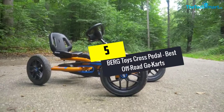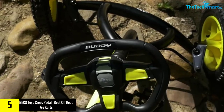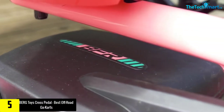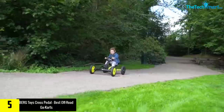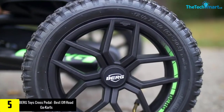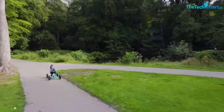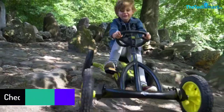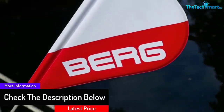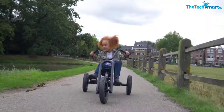Starting at number 5, we have the Berg Toys Cross Pedal. Looking at the design, Berg Toys Cross Pedal is built with off-road tires so it can go adventurously on any trip anytime. It also has a swing axle that can keep this pedal steady on the ground. Plus, it also has a brake-forward reverse feature that allows kids to set off easily while enjoying their time.